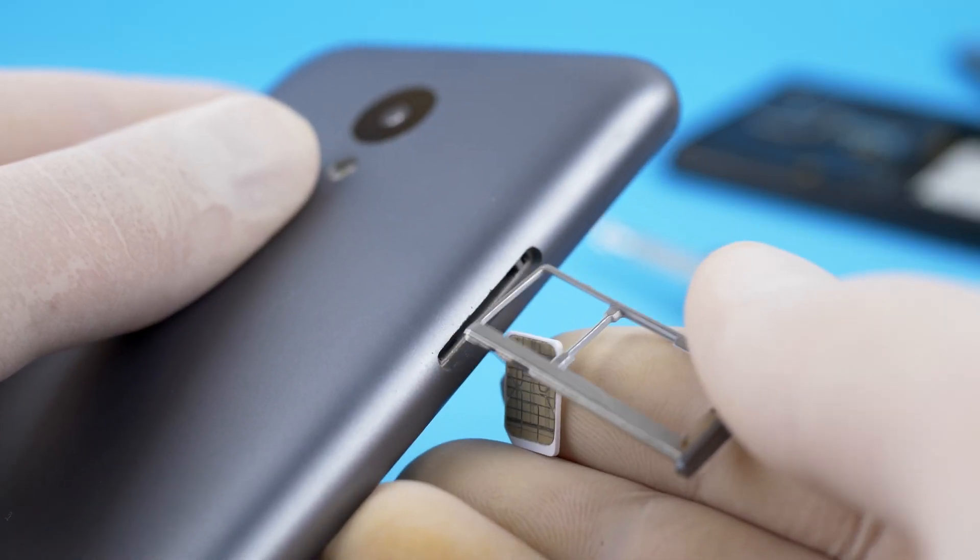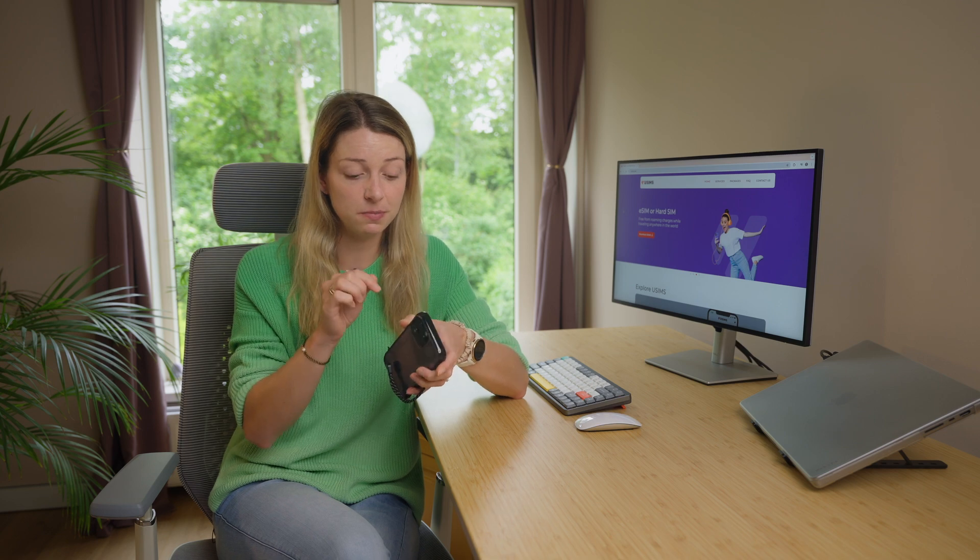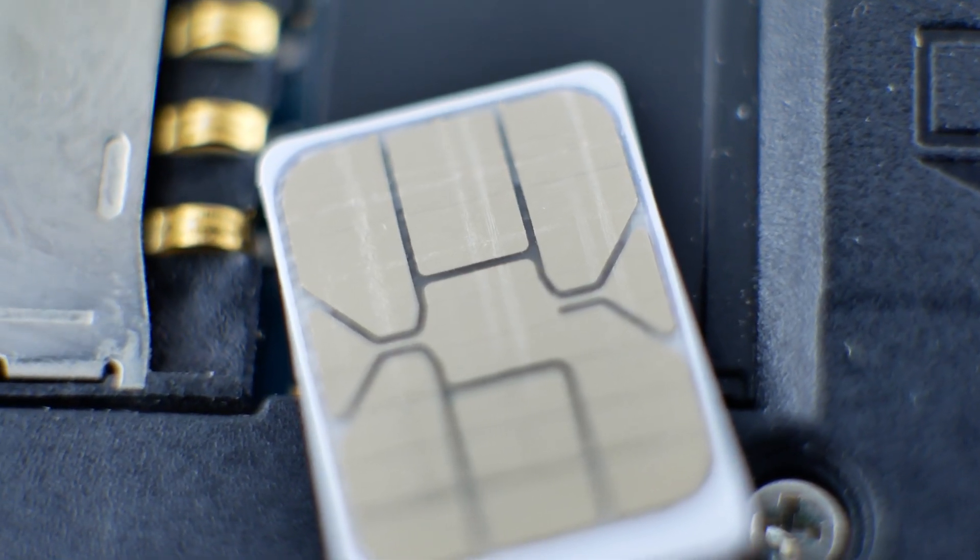Remember the times when we had to buy physical SIM cards when entering a new country? After a long flight you had to hunt down SIM card sellers at the airport, join the long lines with thousands of other travelers, and register a new SIM card. It was always super stressful when they removed my phone's protection to insert the new SIM card, plus I had to keep my old SIM card safe. It was such a frustrating task at the airport, but you just had to do it.